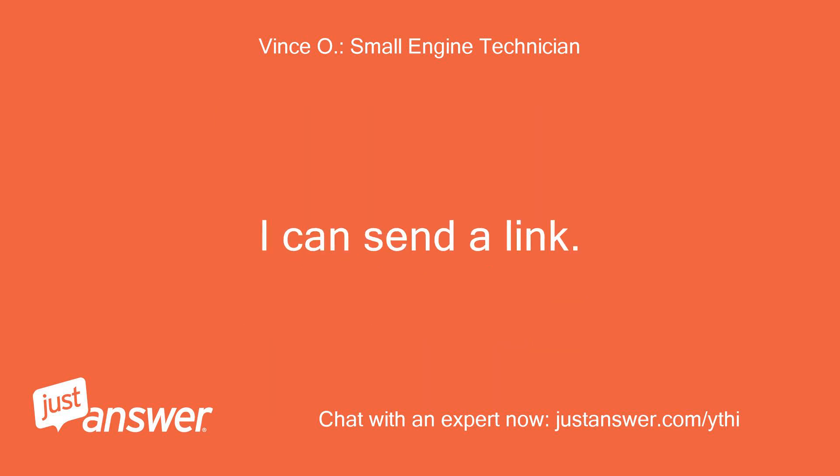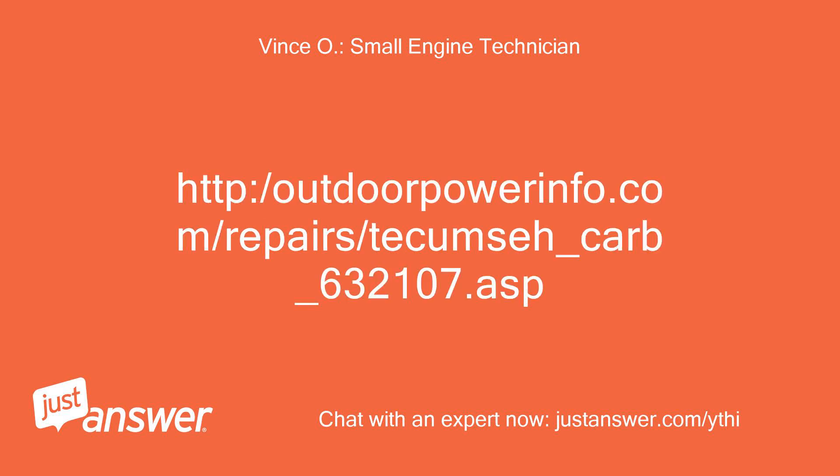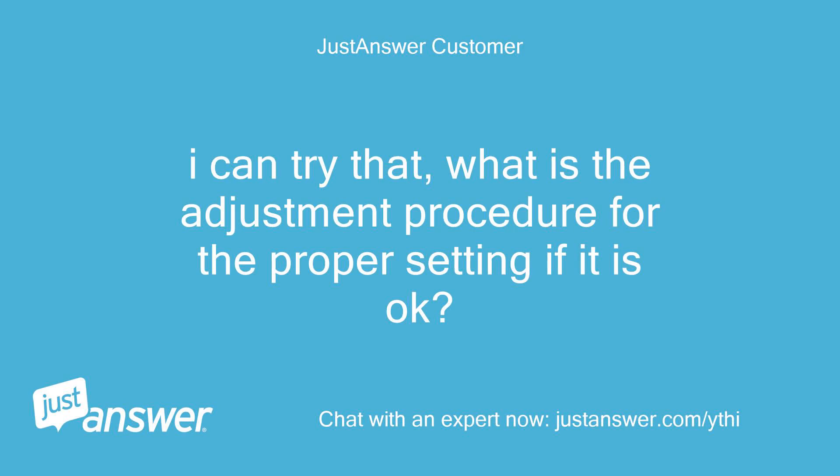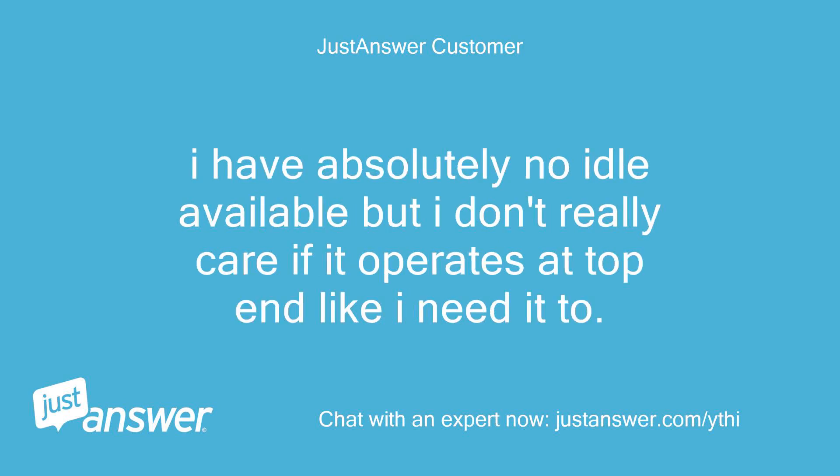I can send a link: http://outdoorpowerinfo.com/repair/tecumseh_carb_632107.asp — copy and paste the link to view. I can try that. What is the adjustment procedure for the proper setting if it is okay? I have absolutely no idle available, but I don't really care if it operates at top end like I need it to.